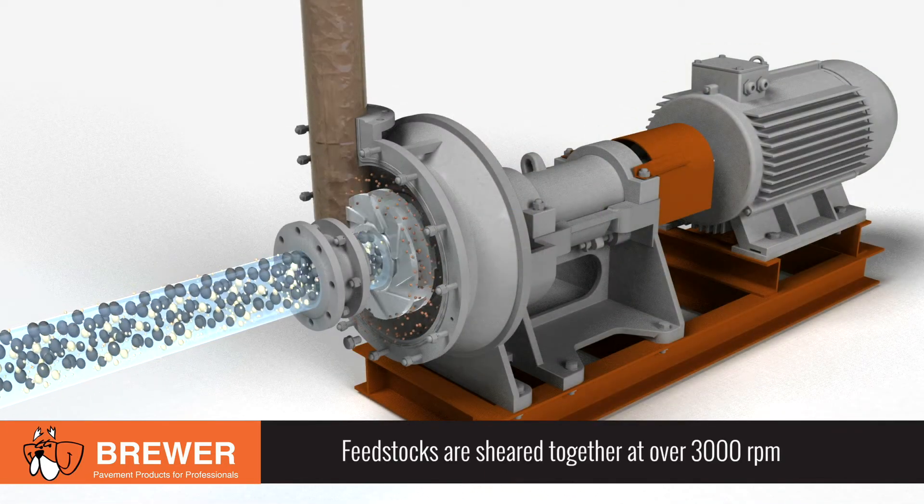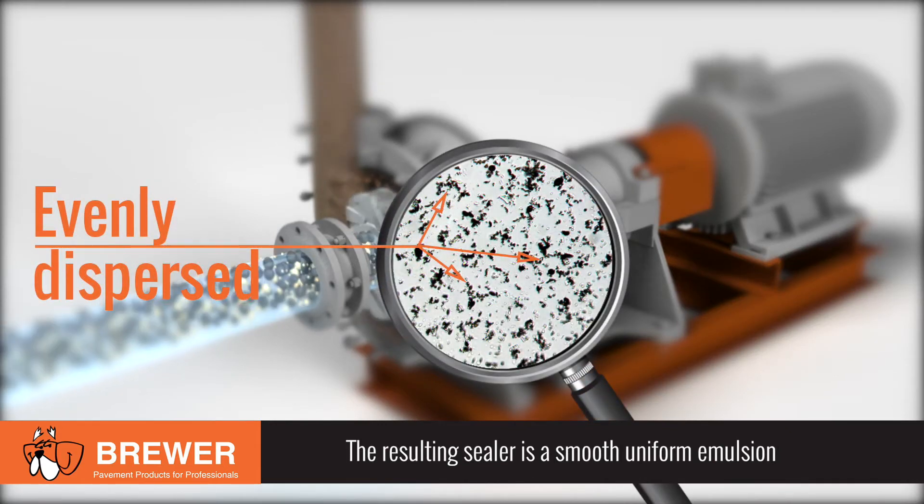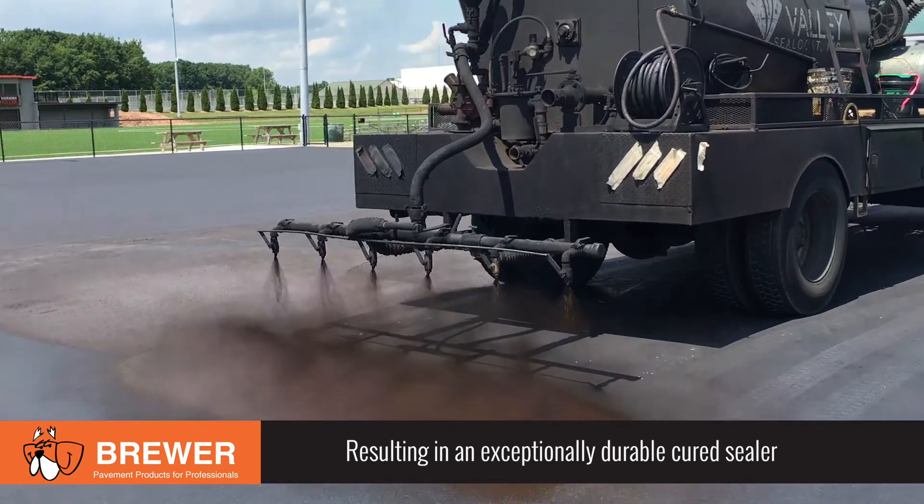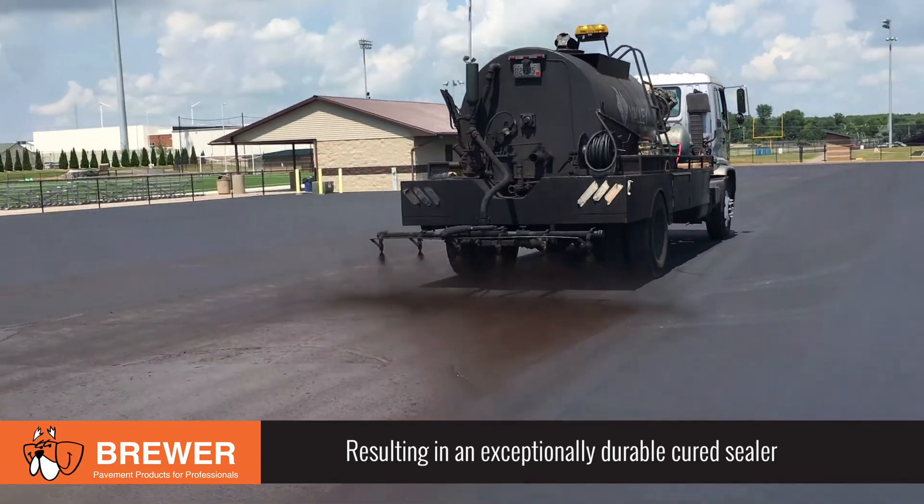Inside the colloid mill, the feedstocks are sheared together with incredible mechanical energy at over 3,000 revolutions per minute. The resulting pavement sealer is a smooth and stable emulsion with fine, evenly distributed particles 3 to 10 microns in size. The uniformly distributed particles reinforced by the clay filler results in an exceptionally durable cured sealer.